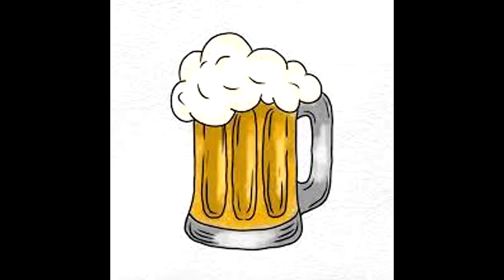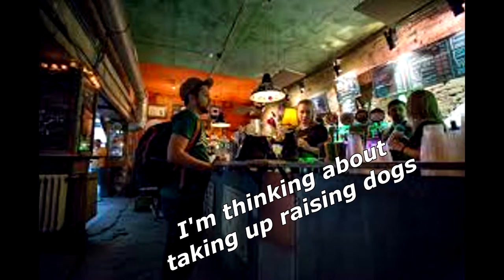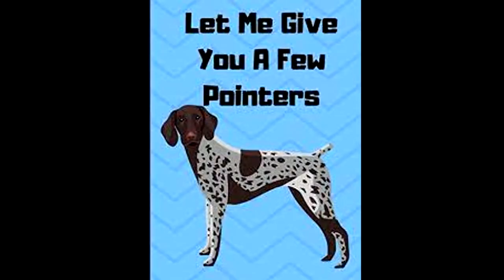A guy walks into a bar and orders a beer. 'I'm thinking about taking up raising dogs,' the guy tells the bartender. 'Great idea,' the bartender replies. 'I can give you a few pointers.'